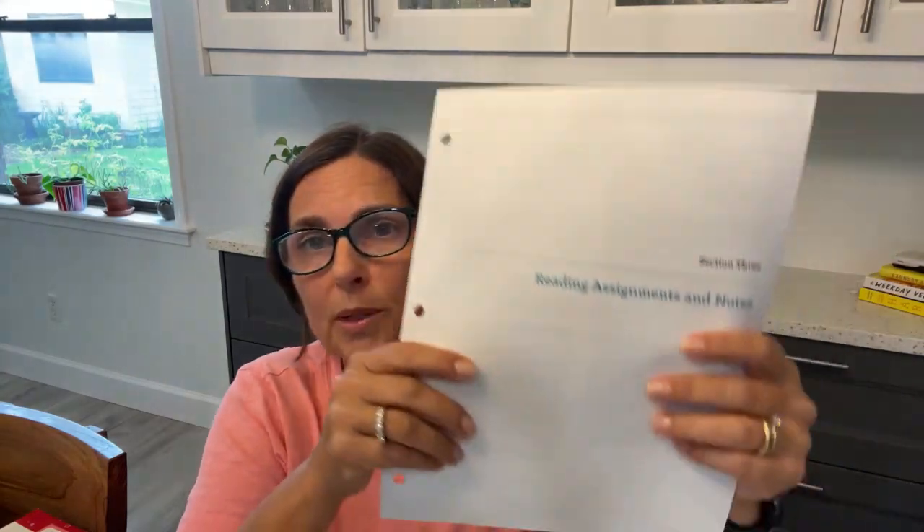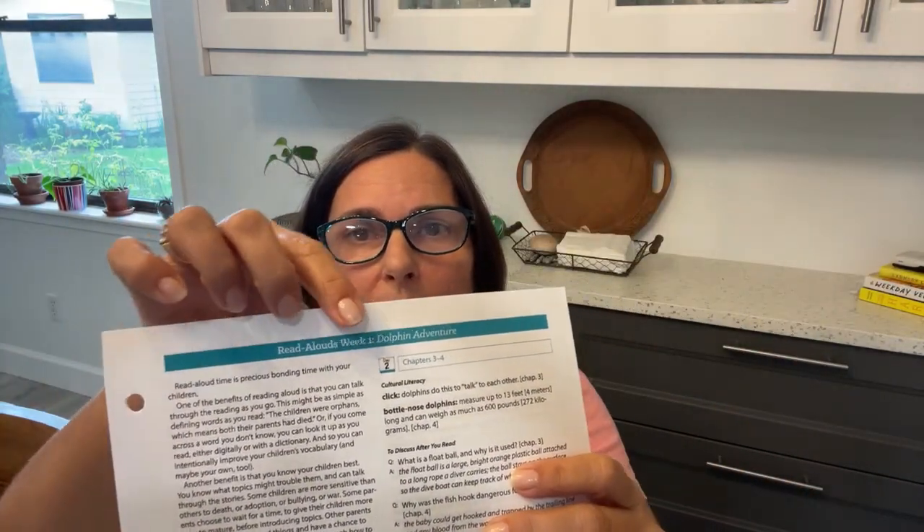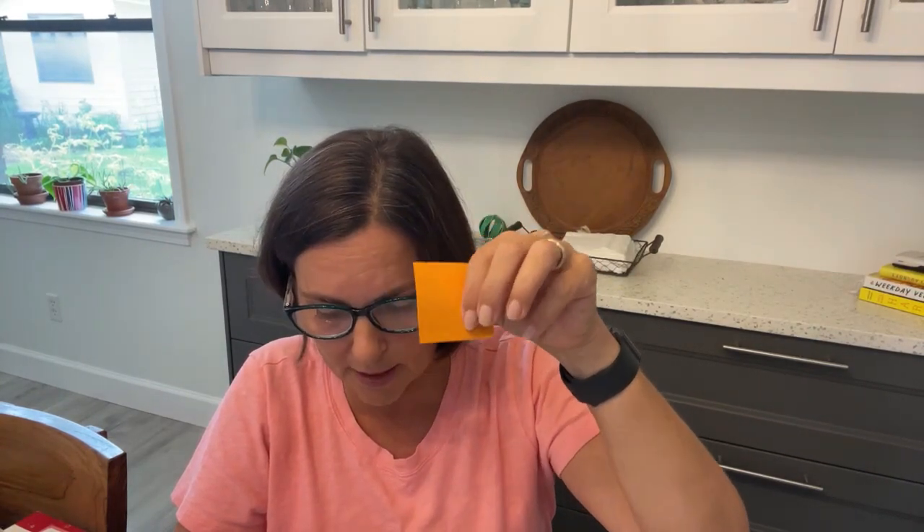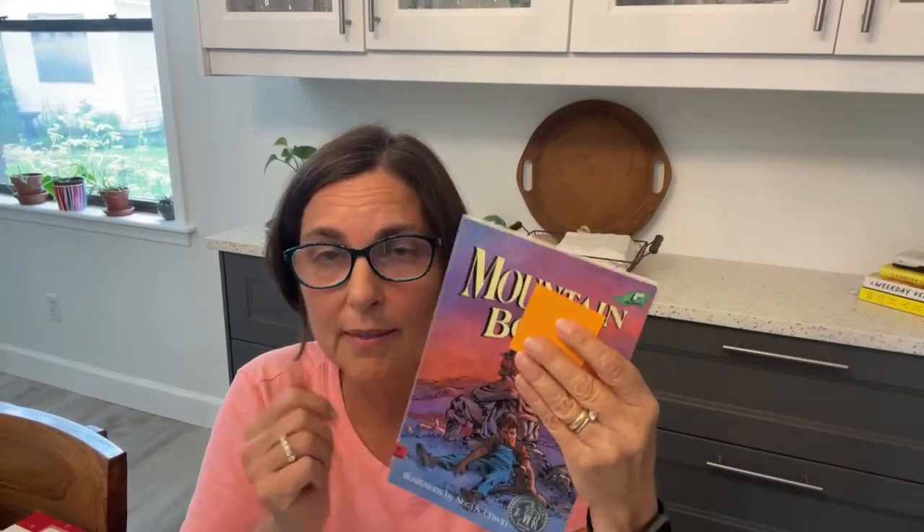The notes for Dolphin Adventure are in the back, under section three. The first book in section three is the Read Alouds — week one, Dolphin Adventure. These notes go with your book and it's easy to just tuck them in. We did our read alouds at bedtime — it frees up time during the day for the not-as-fun stuff. You might put a sticky note on the book: day one chapters one and two, day two chapters three and four, and so on — so you have all the information you need all week long.